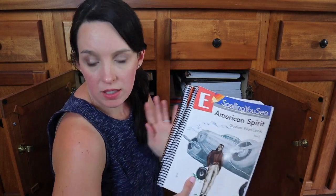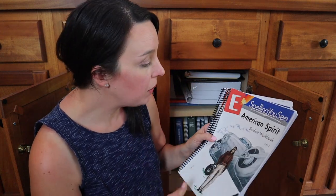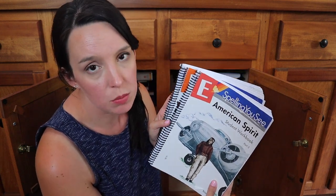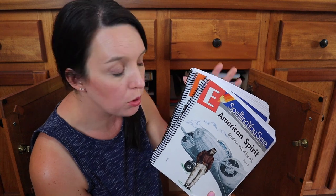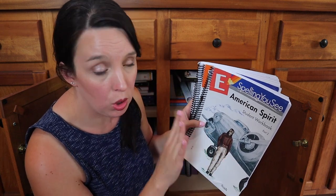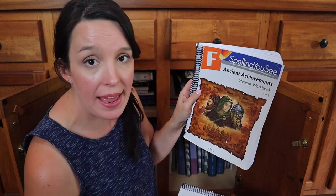Next up is Spelling U See. You guys know I've done reviews about this curriculum before — we absolutely love this program. Noah and Leah are both getting really close to finishing out all of the different levels. Noah finished up level E this year, and Leah finished up level F.